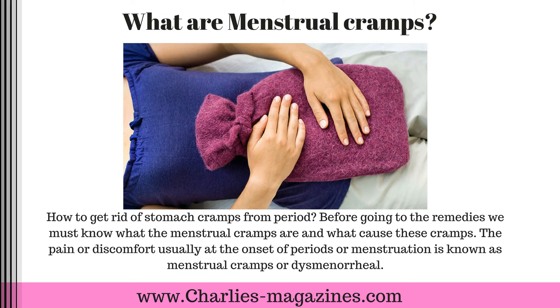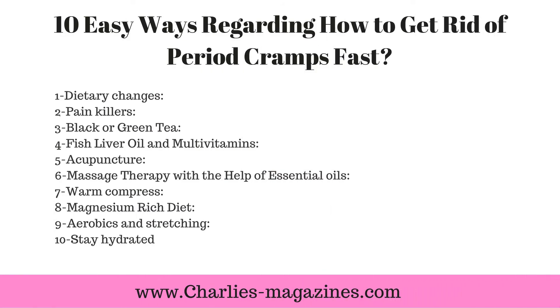Ten easy ways regarding how to get rid of period cramps fast: one, dietary changes; two, painkillers; three, black or green tea; four, fish liver oil and multivitamins; five, acupuncture; six, massage therapy with the help of essential oils.